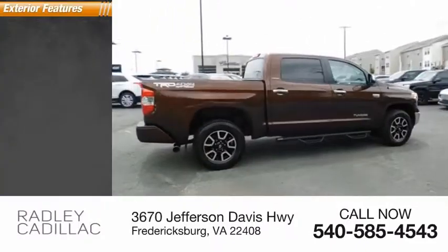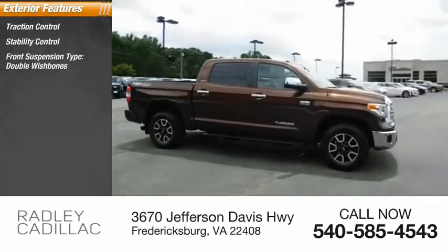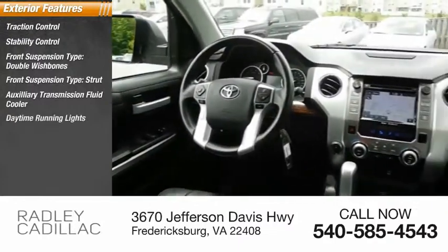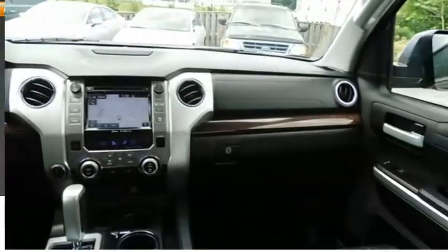Here are some of this vehicle's great options: traction control, stability control, front suspension type double wishbones, front suspension type strut, auxiliary transmission fluid cooler, daytime running lights, rear step bumper, fog lights, power brakes, and braking assist.